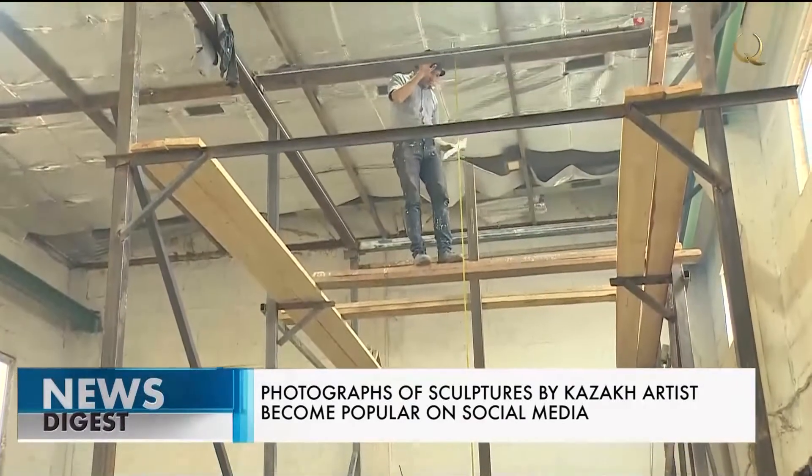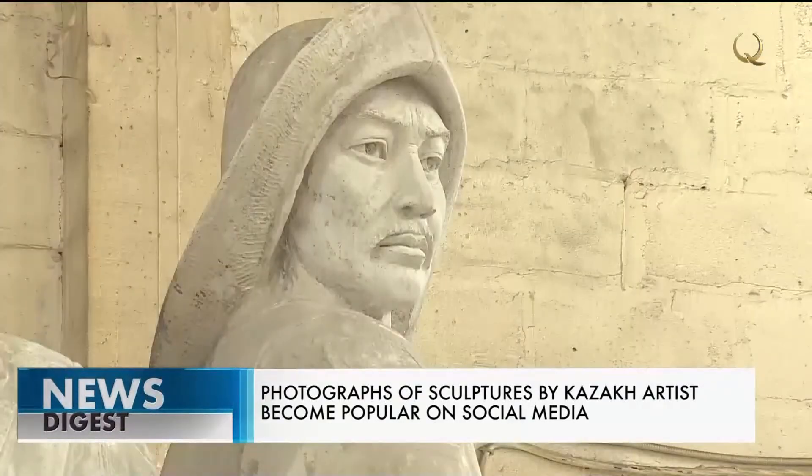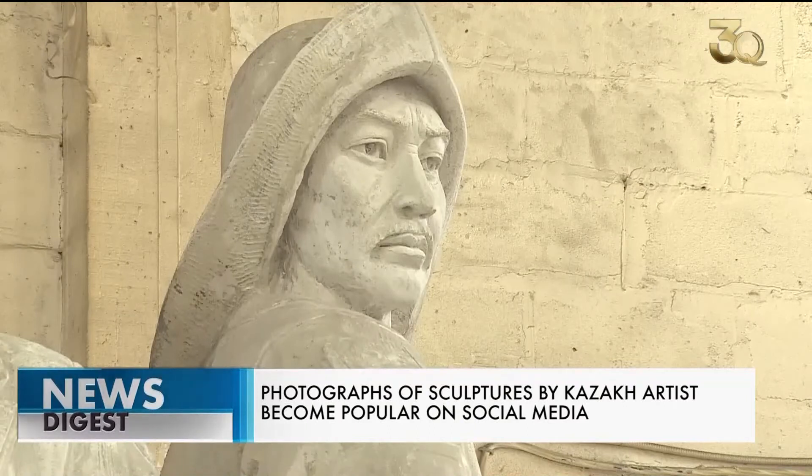Every work begins with a sketch and consists of many stages. Sometimes it takes at least three months to make a single statue.